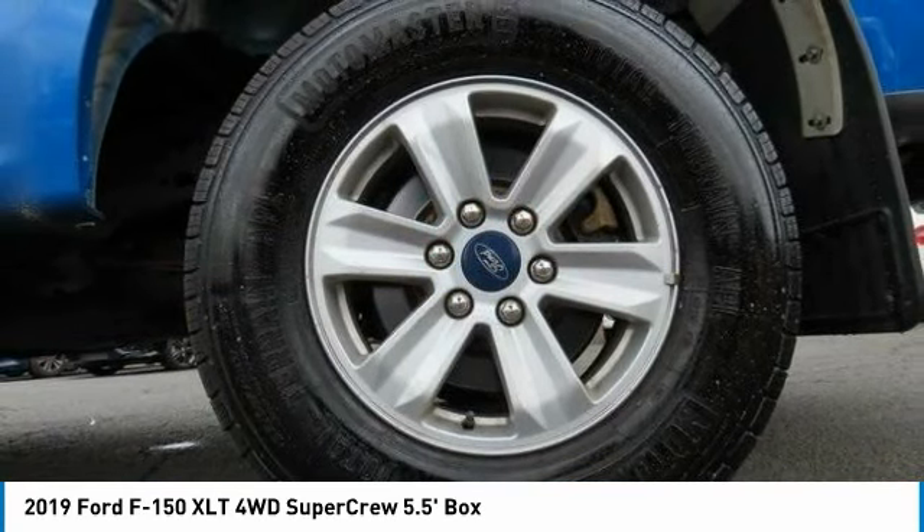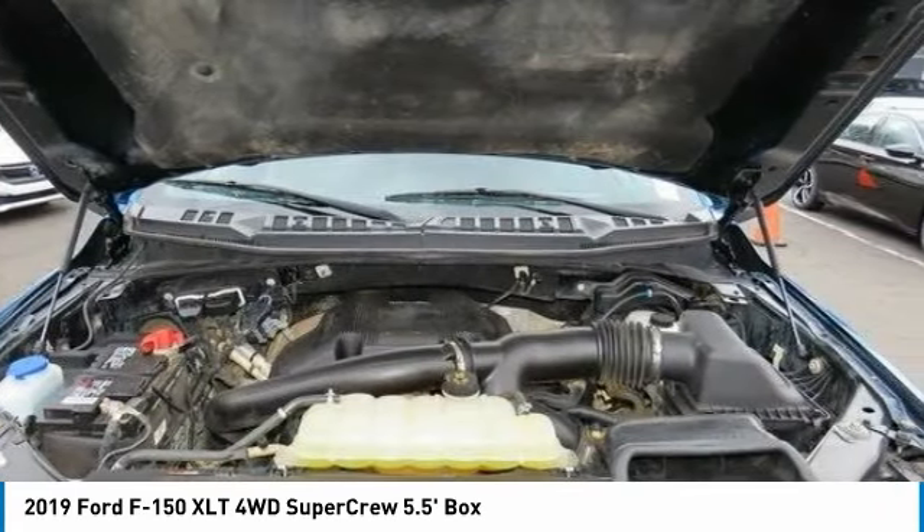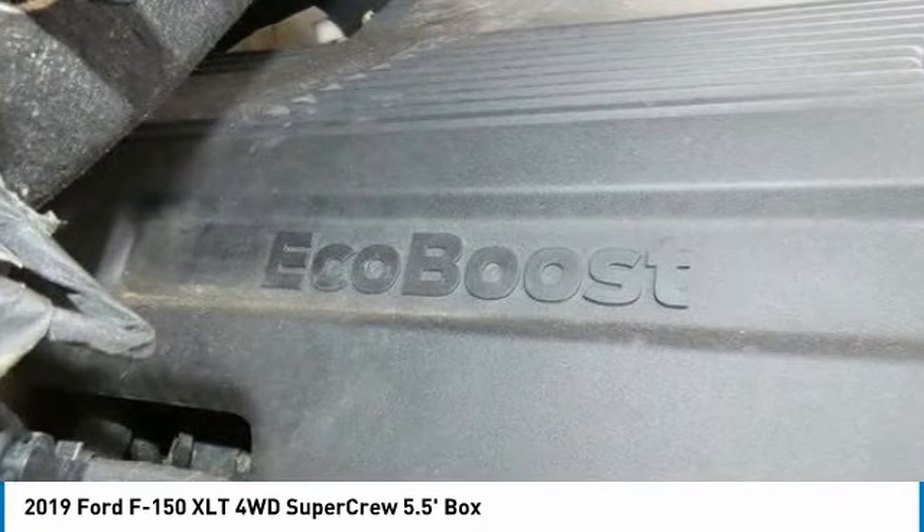Brake assist, daytime running lights, full-size spare tire, auto off headlights, front all-terrain tires.